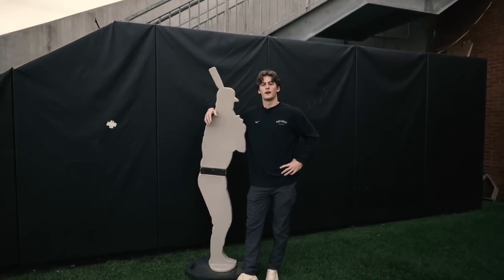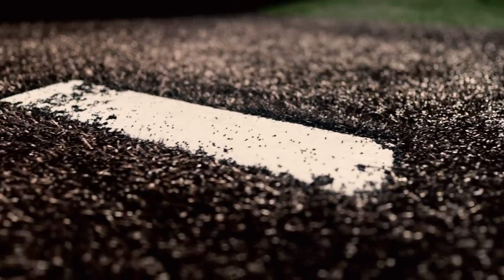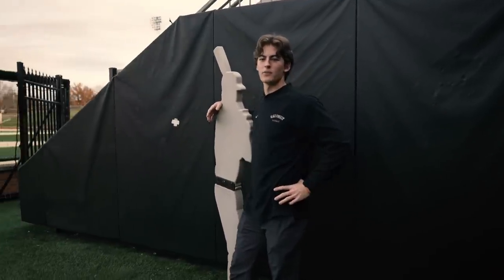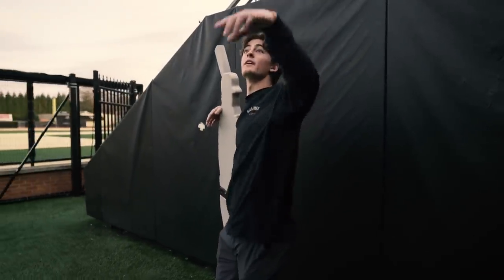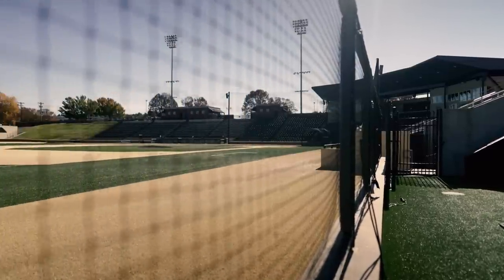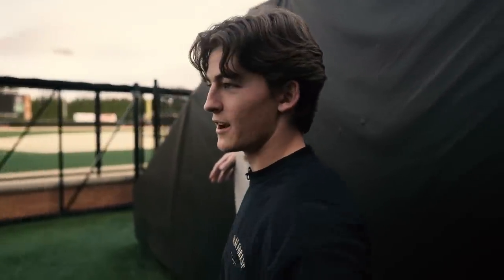This is our bullpen. This is where we get ready to play. The starting pitcher will be throwing, the whole rest of the guys will be right there cheering them on. We got fans up here that'll be heckling sometimes or just cheering you on. But once you get in here, you know it's time to go.